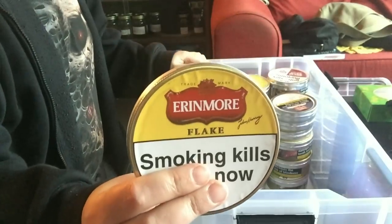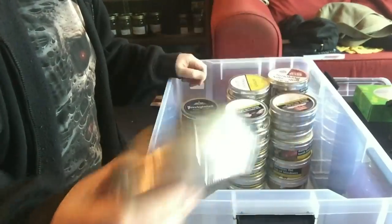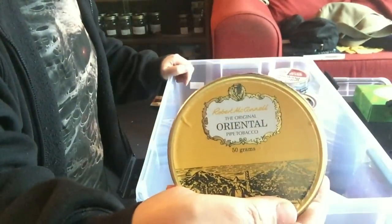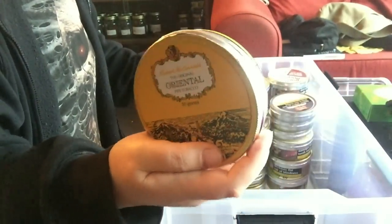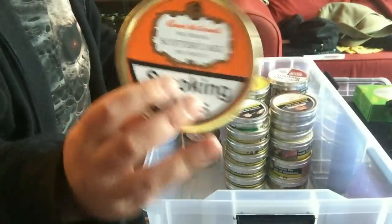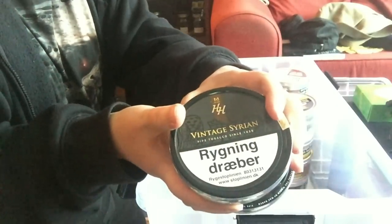We then have some Erin Moore Flake, Robert Lewis 123 Mixture, Robert McConnell Maduro, a tin of Presbyterian, a tin of Robert McConnell Oriental - a very very nice oriental blend. I think on tobaccoreviews.com it's listed as a Balkan but very very nice. Some Robert McConnell Scottish Cake and three tins of HH Vintage Syrian.